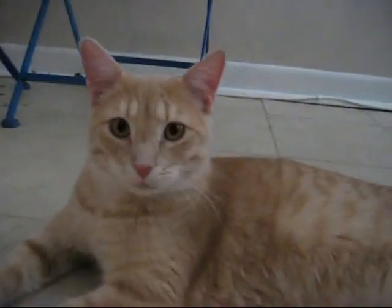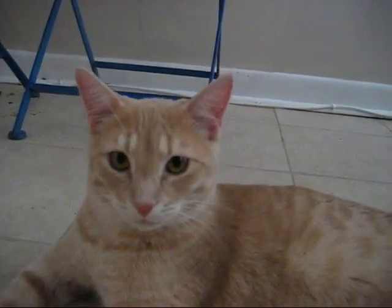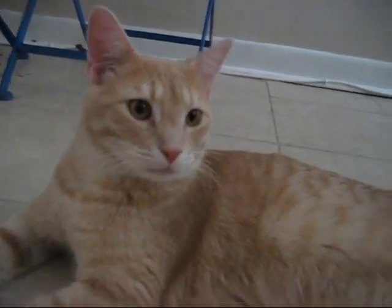And this is Tennessee. They're both pretty good size and they're gonna get bigger. Right now they're about eight months, and they are ready to go home. They're fixed, they've got their shots, and they're just adorable.